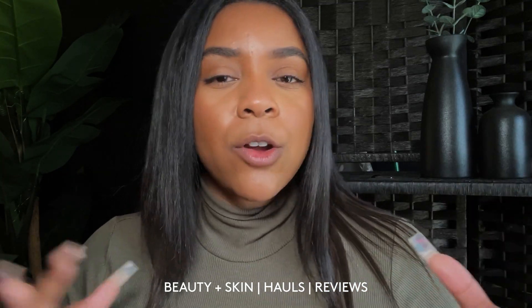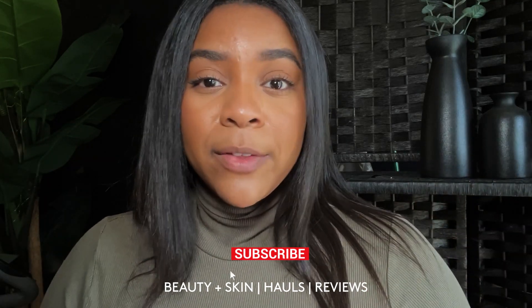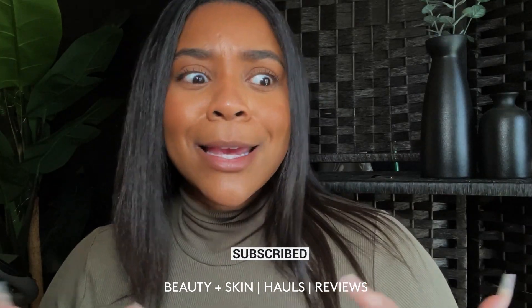Hey vibes, welcome back to my channel, welcome back to another video. If you're new here, welcome! My name is Brooklyn, this is Vibe with Brooklyn, and on this channel we get into a ton of beauty, skincare, hauls, reviews, health tips, and so much more. If you love any of that stuff, don't forget to hit the subscribe button.